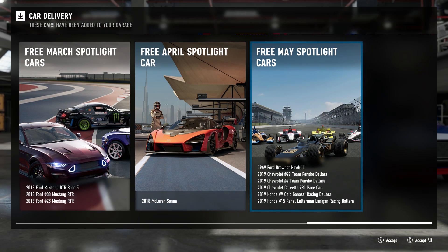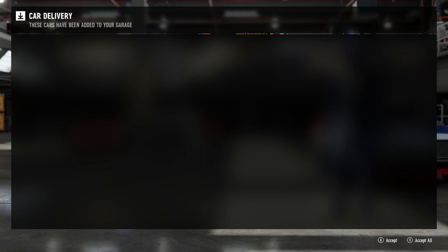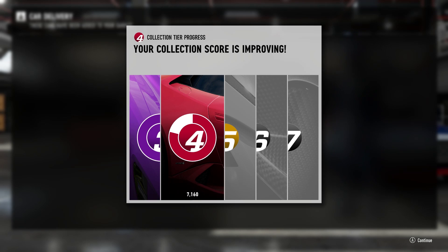We have got a ton of IndyCar content. We've got the Ford Brawner Hawk from 1969 — that is Mario Andretti's winner from that Indy 500. We also have the Simon Paginot Dallara, the Joseph Newgarden Dallara, the Chevrolet Corvette Pace Car for this year's Indianapolis 500, the Chip Ganassi racing car of Scott Dixon with the PNC Bank livery, as well as the Honda for Graham Rahal in the Total colors. Let's accept all of those and add them all to my garage.